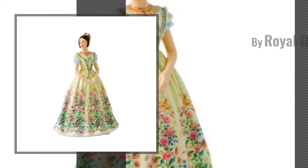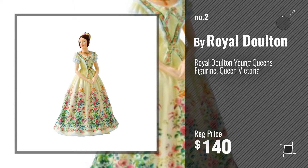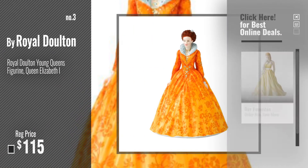Number 2, another great product by Royal Dalton. Number 3 — for more info about this great home decor, just click this circle.